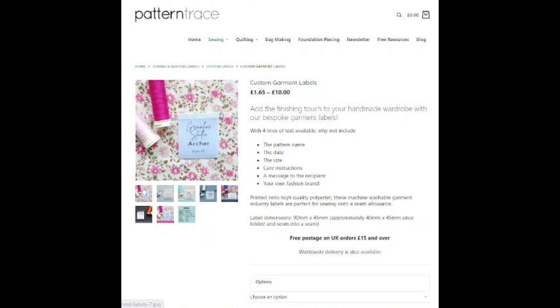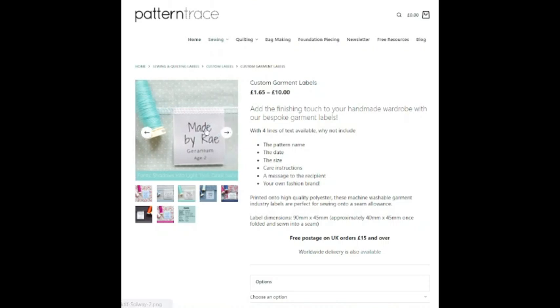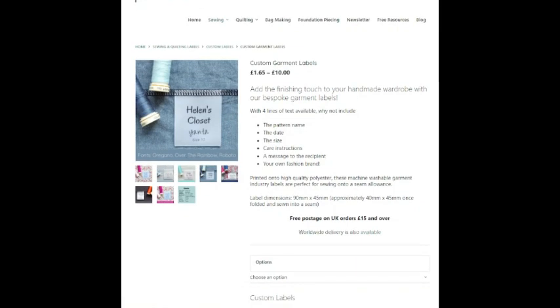When you look at these, if I go to the first one, it tells you at the bottom the fonts are Brittany and Open Sans. The next one is Shadows Into Light 2 and Open Sans, and then the next one is Oregano, Over the Rainbow, and Roboto. So you get an idea of what the fonts are. They give you suggestions — you can have four lines with something like the pattern name, the date, the size, the care instructions, a message to the recipient, or your own fashion brand label.